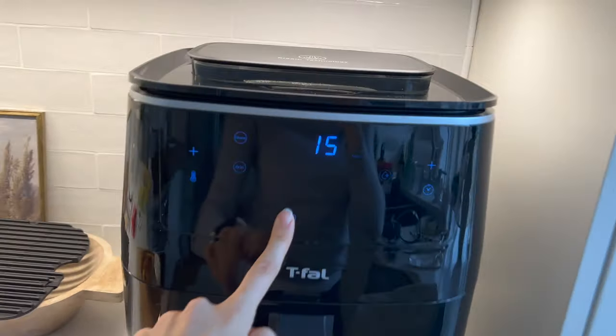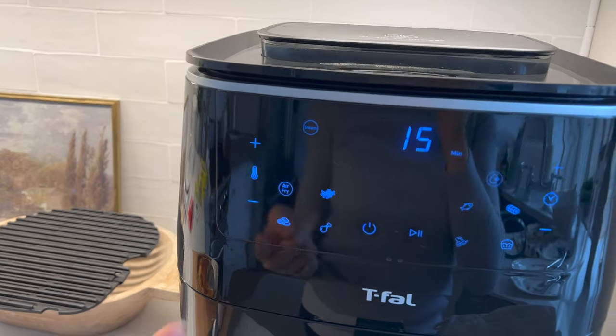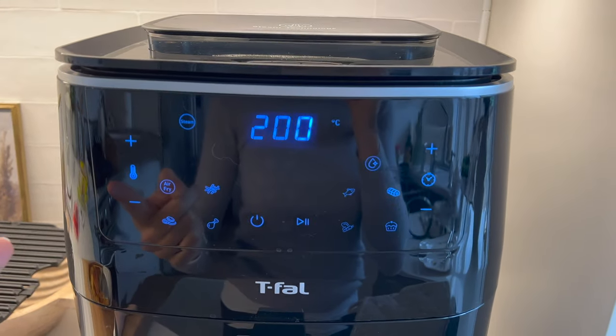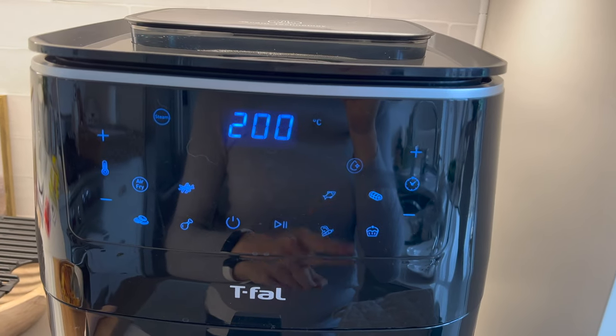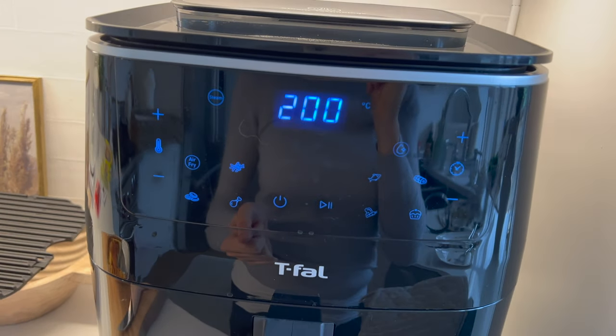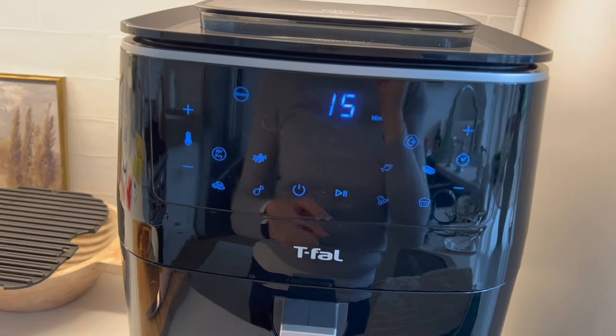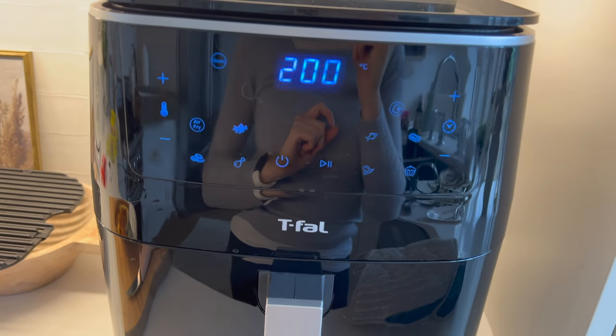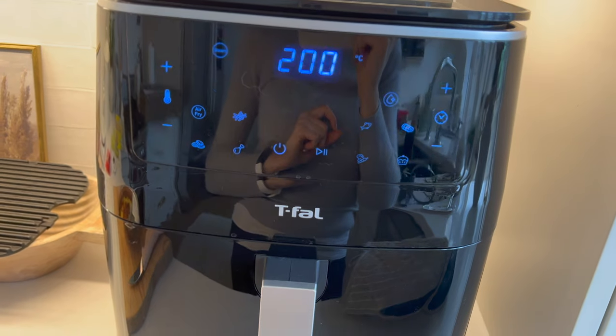When I originally used this, I did the air fry setting, but I pulled it out after 10 minutes and it wasn't really cooking the way it should. So I switched it to this little cake button, and it was done within about 5 to 10 minutes from then on.